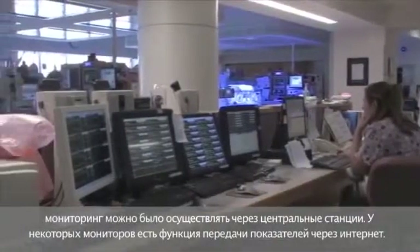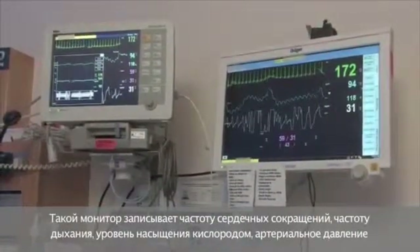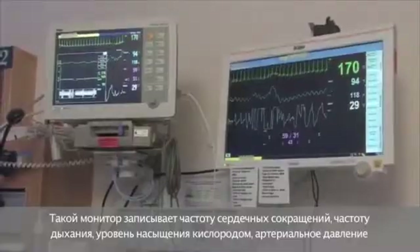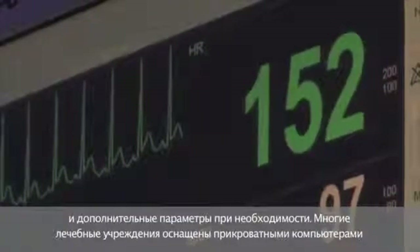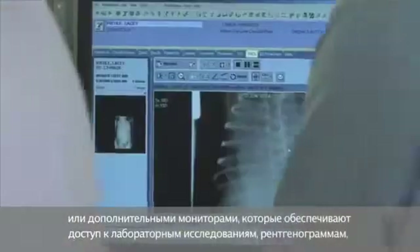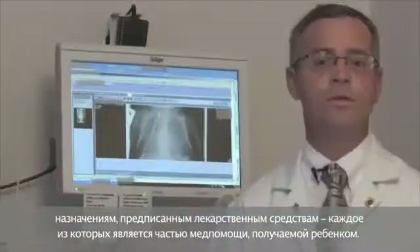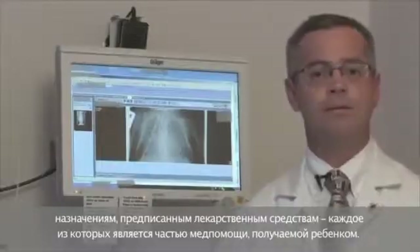Monitors are also designed so that distant monitoring can be accomplished through central stations, and some monitors have the ability to be viewed over the internet. This monitor is recording this baby's heart rate, breathing rate, oxygen levels, and blood pressure, with additional capacity as needed. Many institutions also have bedside computers or additional monitors that allow access to laboratory studies, x-rays, orders, and medications — all part of the care your baby is receiving.